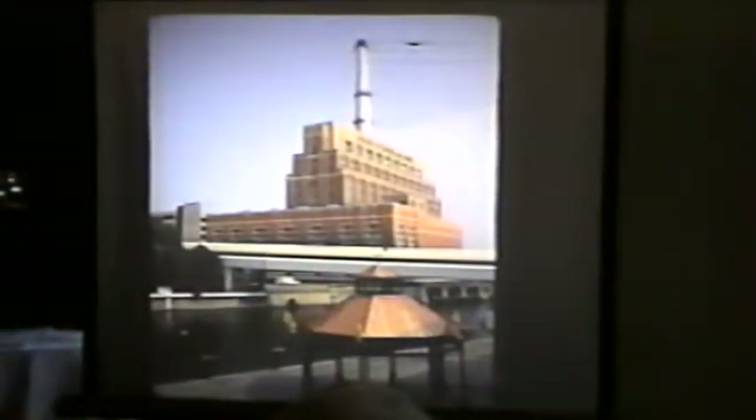Have you ever looked at the fancy power and light generating station? You'll notice the color of the bricks changes — and that is by design. The designer wanted a building that would show energy from burning coal. Down at the bottom we have the darker red, representing the flame, and it moves up until it gets lighter and lighter toward the top.